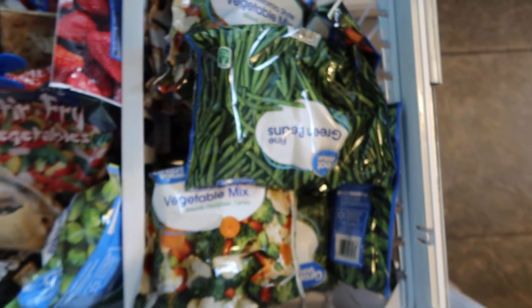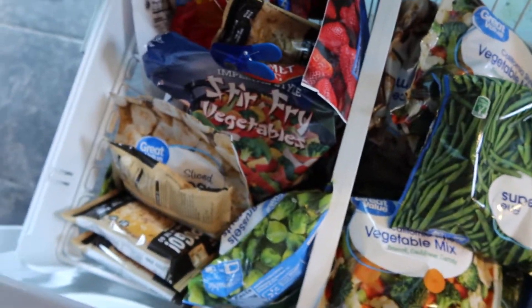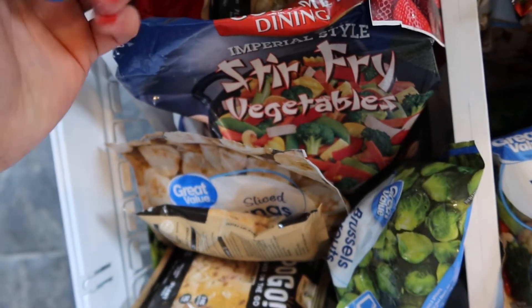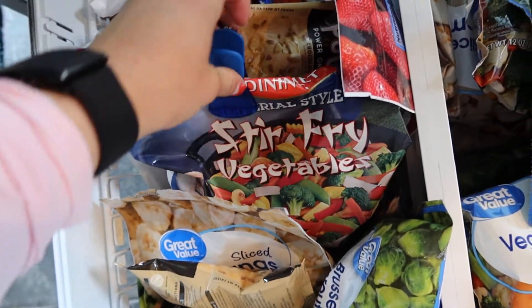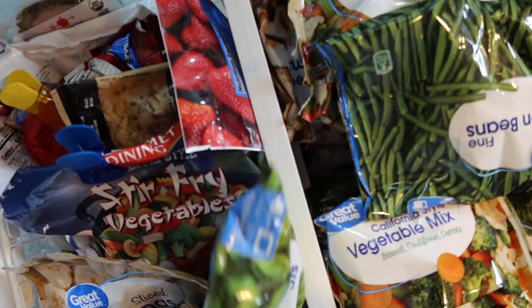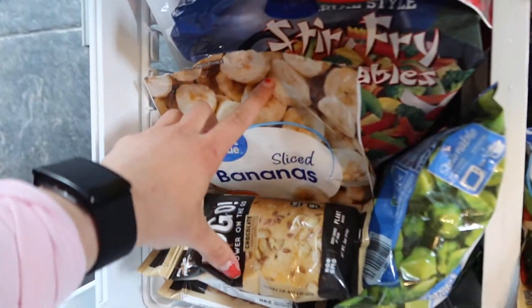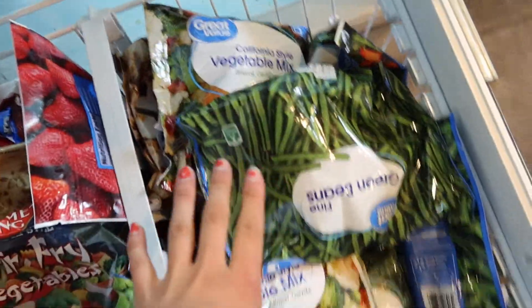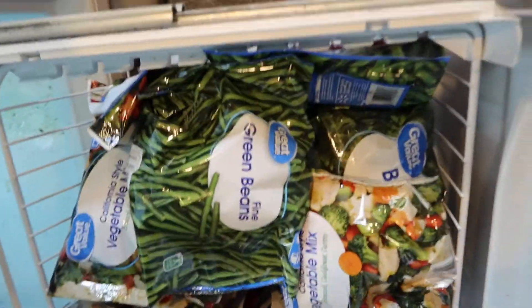I love freezer vegetables. We already have some stir-fry mix, frozen fruits, Brussels sprouts, some frozen bananas and strawberries in here, and the freezer is literally full to the top. That's what the bottom half of my freezer looks like in case anybody was wondering.